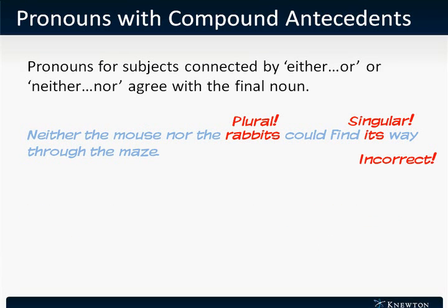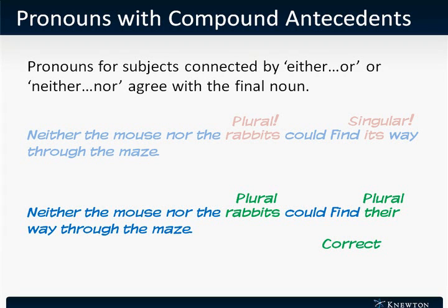Similarly, in this sentence: "Neither the mouse nor the rabbits could find its way through the maze." The pronoun "its" ought to agree with the final noun in the construction, "rabbits." This is a plural noun, so we should use the plural pronoun "their." This sentence is correctly rewritten as: "Neither the mouse nor the rabbits could find their way through the maze."